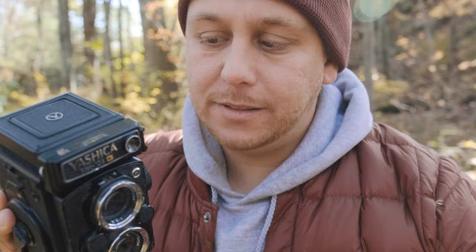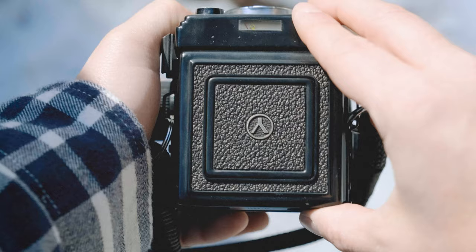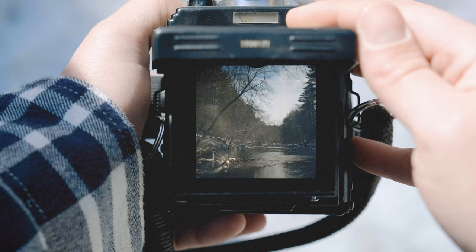It is absolutely beautiful, tack sharp, and it just has a classic black and white feel to it. It's easy to use, and really easy to compose your images because the ground glass is huge and very, very bright. In fact, this is probably the brightest ground glass I've ever seen on a medium format camera, which makes composing super easy.